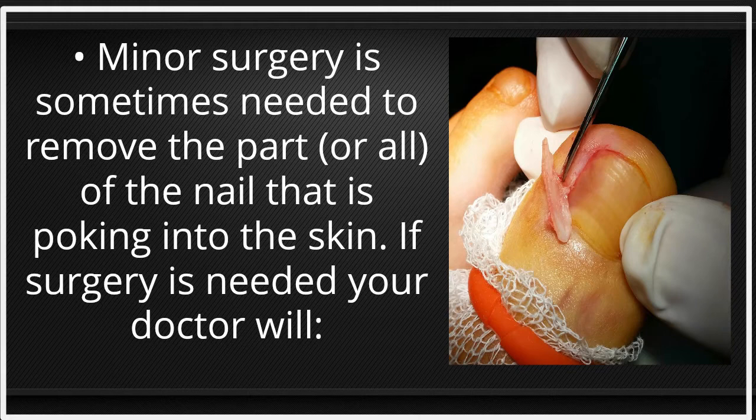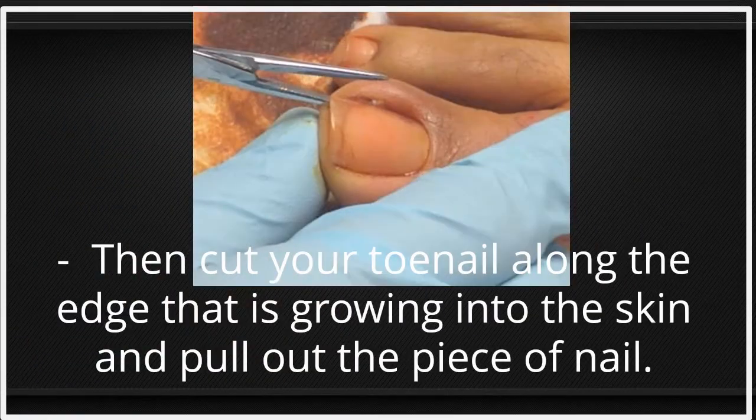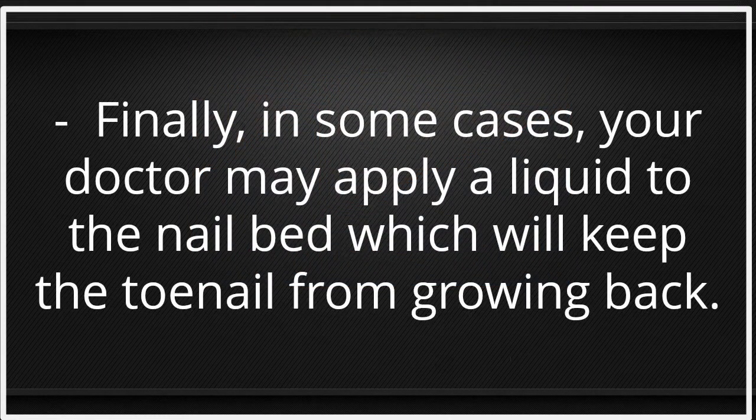If surgery is needed, your doctor will first numb your toe by injecting it with an anesthetic. Then they will cut your toenail along the edge that is growing into the skin and pull out the piece of nail. Finally, in some cases, your doctor may apply a liquid to the nail bed which will keep the toenail from growing back.